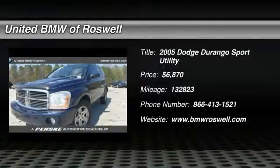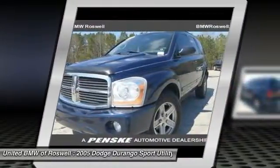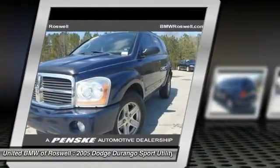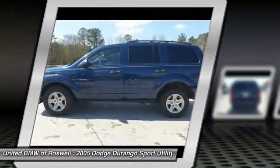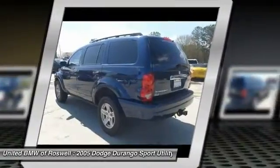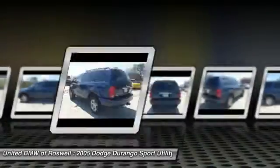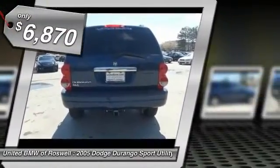The 2005 Dodge Durango. The Durango allows you and your family to travel in style and comfort while towing your camper or boat. It offers more interior room and towing capability than most midsize SUVs and has an available third row of seating. Underneath are sturdy body-on-frame mechanicals and the option for a powerful V8 engine, and is priced below $10,000.